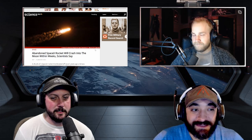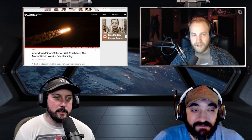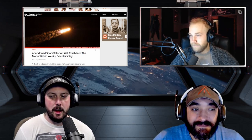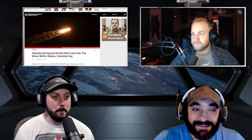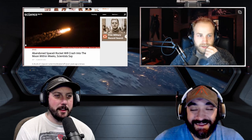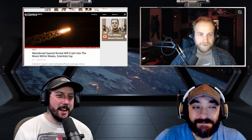Scientists estimate it's going to crash onto the dark side of the moon on March 4th. How convenient that this rocket crashes where we can't see it! What are the chances it hits the Chinese rover? That would be a huge international incident — a stray rocket blowing up the orbiter. China has dropped satellites recklessly before. There are no rules in space; everyone knows that.